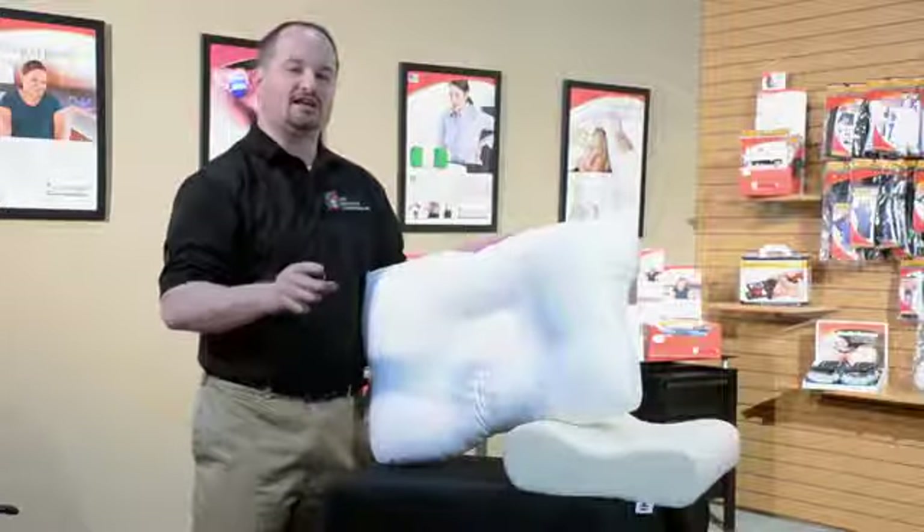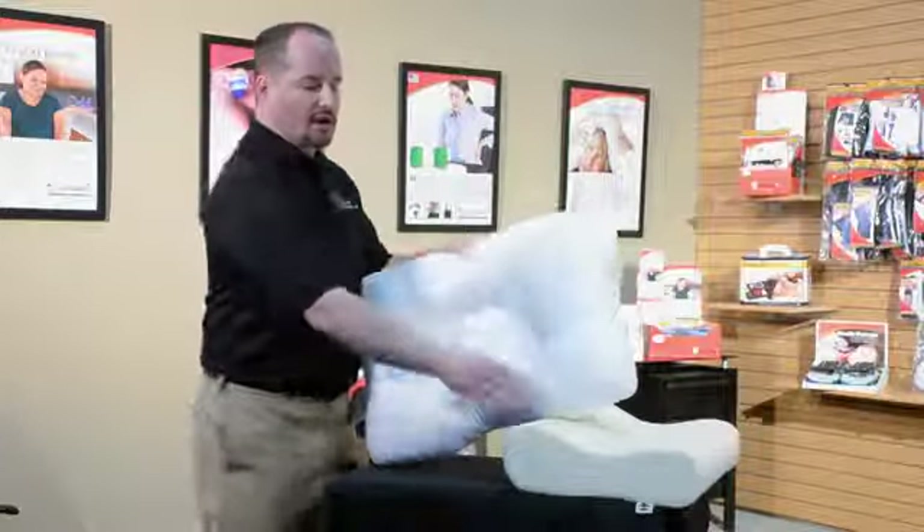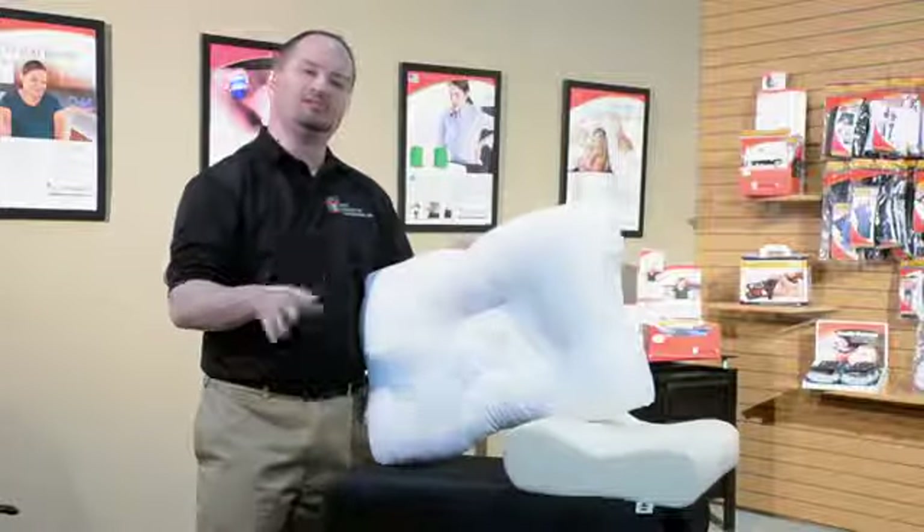There are a couple classifications of pillows. There are support pillows, there are accommodation pillows, and then there are a few pillows that will do both.